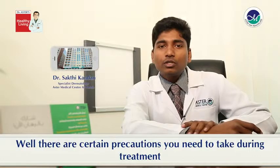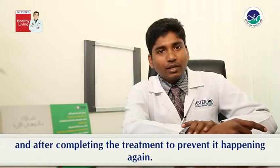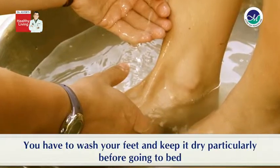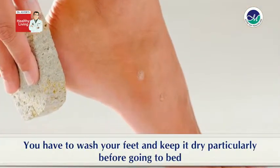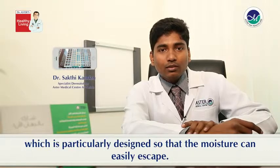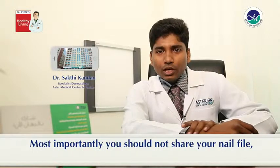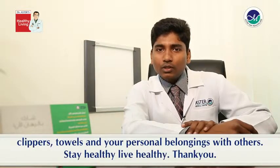There are certain precautions you need to take during treatment and after completing the treatment to prevent it happening again. You have to wash your feet and keep them dry, particularly before going to bed. Always wear socks and shoes or sandals designed so that moisture can easily escape. Most importantly, you should not share your nail files, clippers, towel, and personal belongings with others.